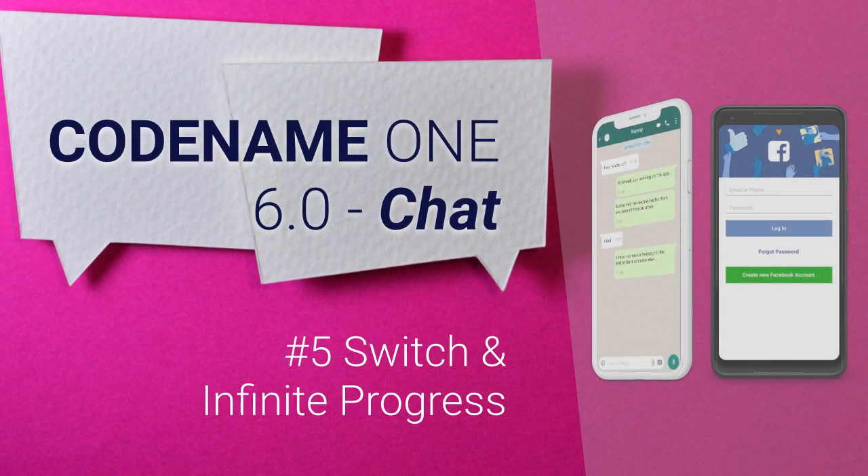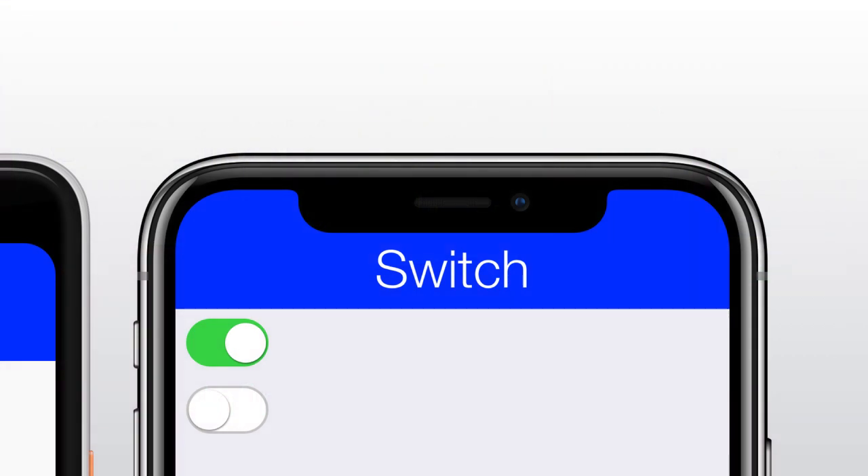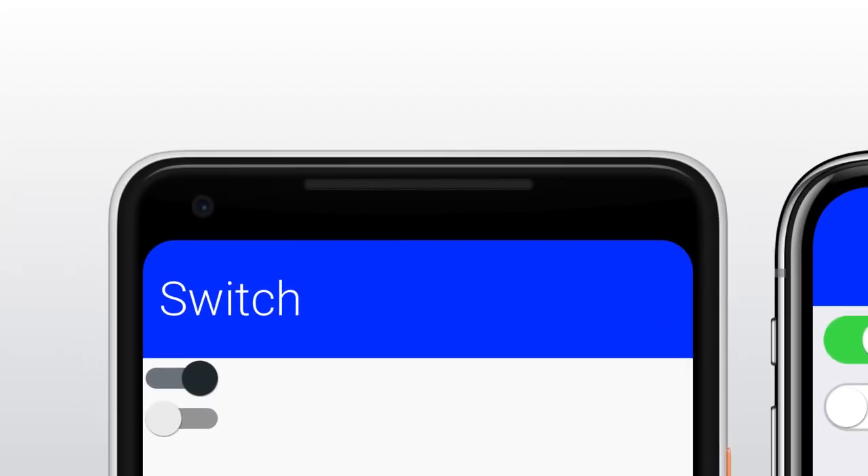Last but not least, we have a couple of components that were in dire need of a refresh: Switch and Infinite Progress. Switch replaces the venerable on/off switch which was getting long in the tooth. The old component debuted when the Android on/off switch looked like an animating button shifting from left to right. Nowadays Android and iOS look similar with slight styling differences, so rewriting this widget made sense. Finally, the Infinite Progress now includes the material design infinite spinning circle animation, presented as a custom animation so it should look good in all resolutions. When activated, this is also used in pull to refresh and infinite progress.